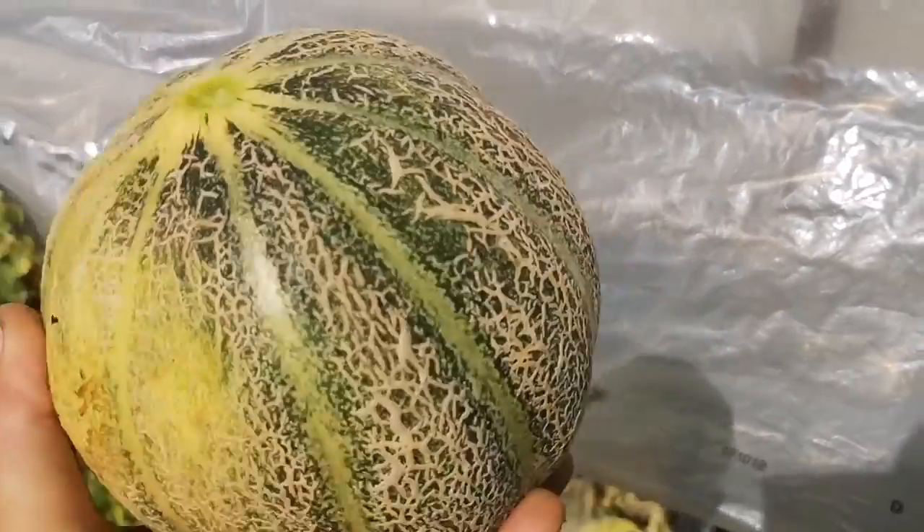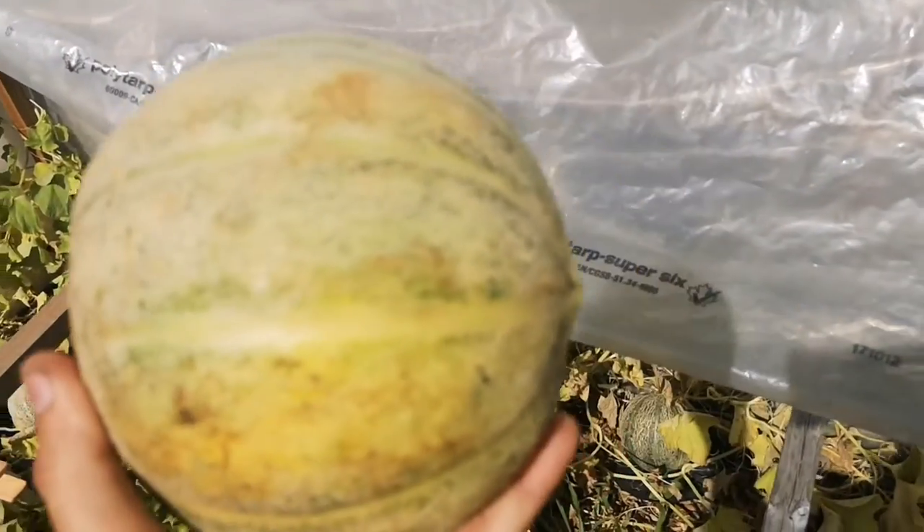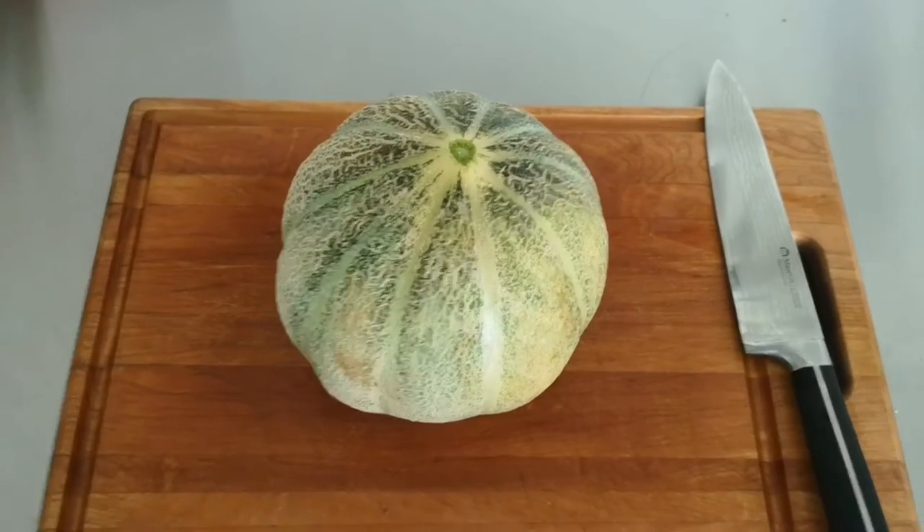If you smell this end you can smell the cantaloupe ripeness. Even from all around it, it smells ready. It's a perfect stage. Let's go open it — this is a green flesh variety.